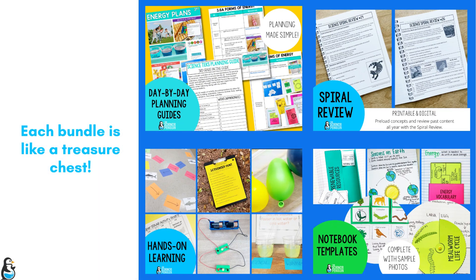Each bundle is like a treasure chest filled with day by day lesson plans, exciting hands-on activities, assessments, notebook templates and more. Example photos, sample claim statements, answer keys — it's all there.